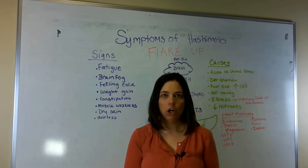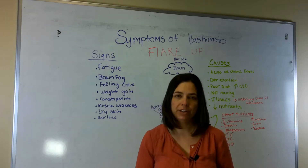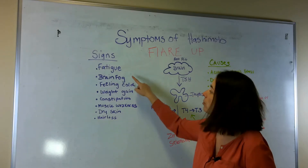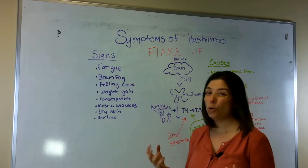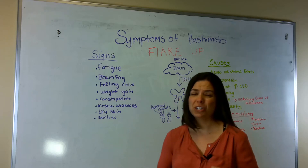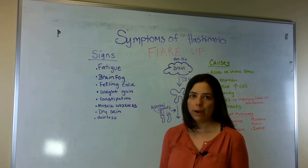Hashimoto's is low thyroid due to an autoimmune condition. Some of the things that you might see when you have something like this is fatigue, brain fog, just can't quite think right, feeling cold. A lot of my patients will say cold hands and feet — they'll definitely talk about circulation issues, or they just feel cold all the time. Weight gain or trouble losing weight.